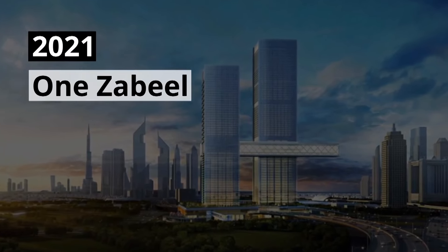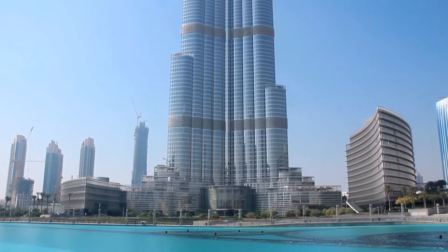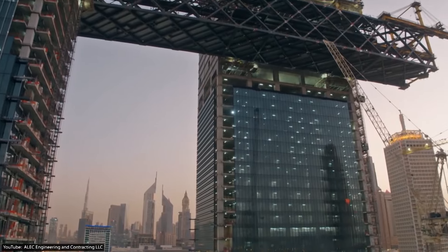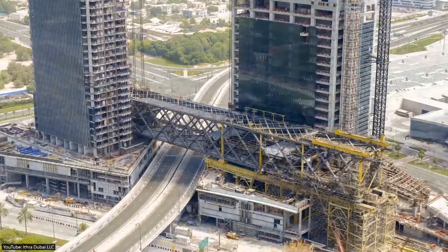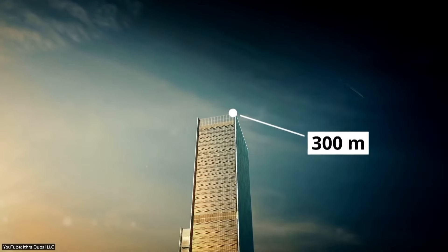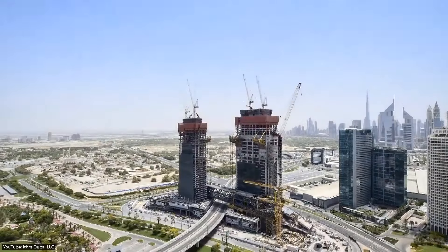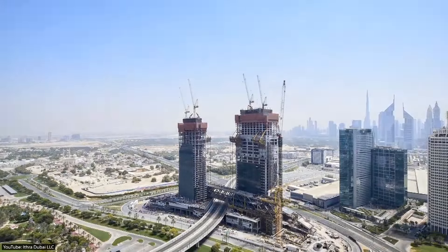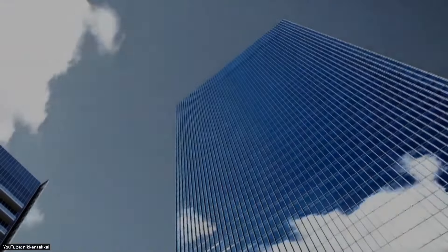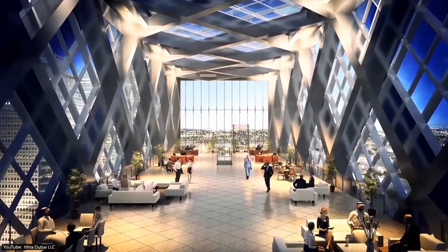2021 — One Zabeel. Giant Ferris wheels might be impressive, but there's something truly irresistible about skyscraper projects. This twin tower project is currently under construction and is expected to be completed in mid-2021. The first tower will be more than 300 meters or 980 feet tall, which is roughly the height of the Eiffel Tower. Both towers will be connected with an impressive panoramic sky cantilever suspended 100 meters or 330 feet above the ground. It will be the world's longest cantilever and will feature a number of attractions, including lounges and restaurants.